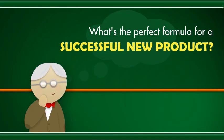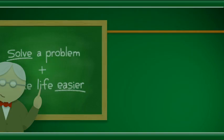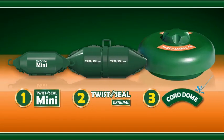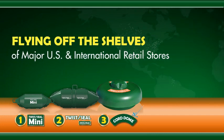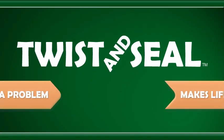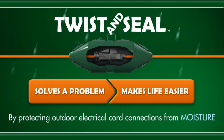What's the perfect formula for a successful new product? Solve a problem that makes life easier. That's why the Twist & Seal family of products are flying off the shelves of major US and international retail stores — because Twist & Seal does both, by protecting outdoor electrical cord connections from moisture.